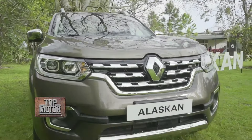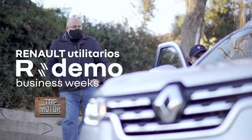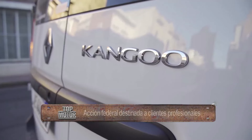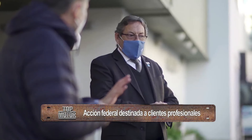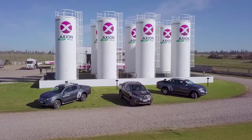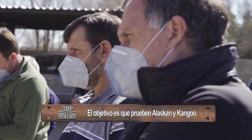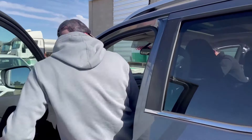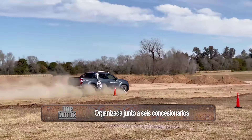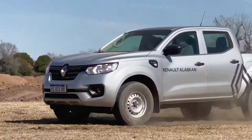Esta iniciativa puesta en marcha por la marca del rombo tiene como objetivo recorrer el país por zonas y visitar importantes centros urbanos en las diferentes provincias. La logística se llevó adelante junto a seis concesionarios, cada uno encargado de su región. El objetivo es poner al alcance de clientes y potenciales clientes varias unidades de Kangoo y de Alaskan, dos modelos que Renault produce aquí en la Argentina. Rodrigo Musachi, brand manager de pick-ups y Vans de Renault Argentina, nos brinda más detalles.